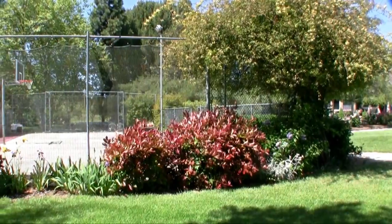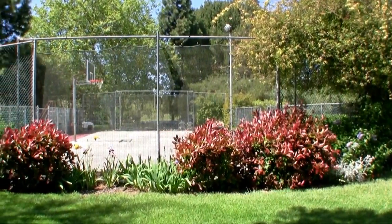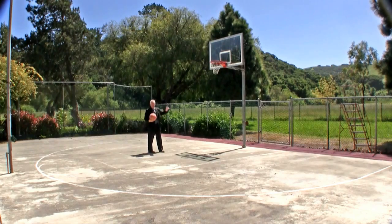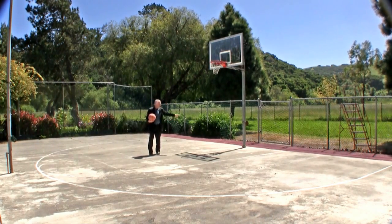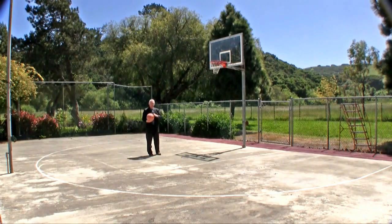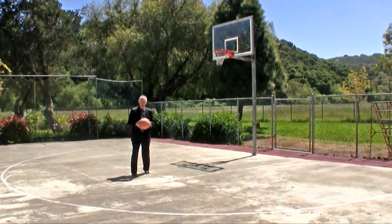For outdoor fun, there is a lighted sports court. This is an official NBA backboard, and you can also turn this into a tennis court, or put up a volleyball net for volleyball or badminton. You can do all sorts of things out here — this is a great sports court for multi-purpose use, and your kids and grandkids can have many hours of fun out here.